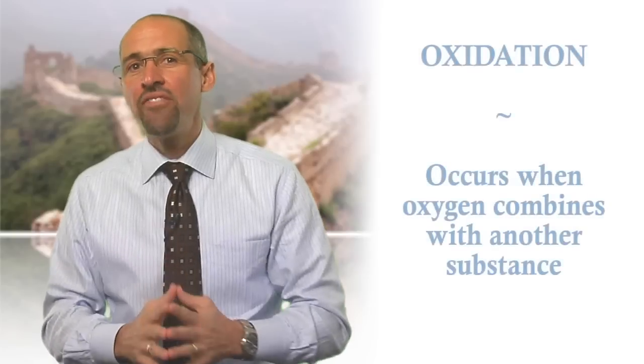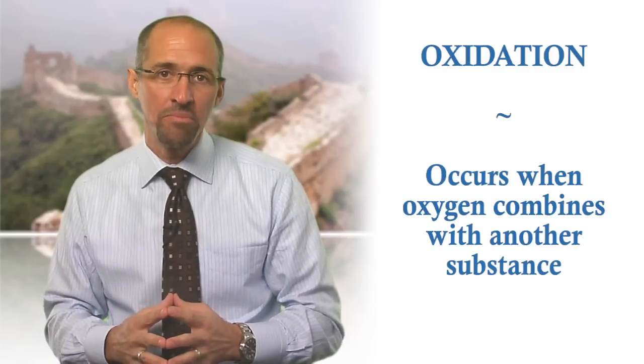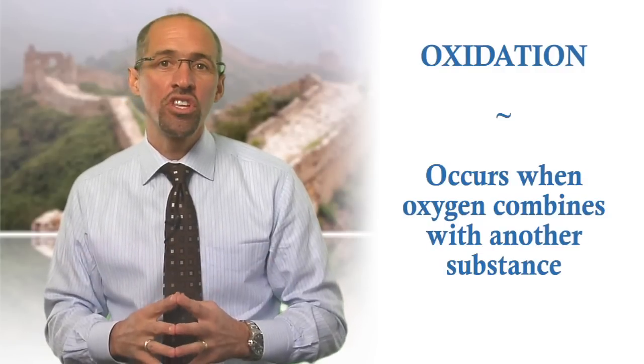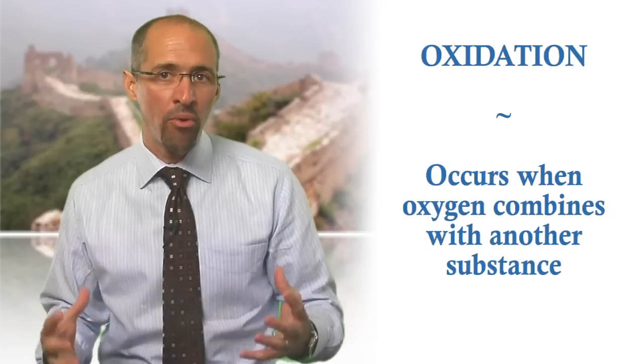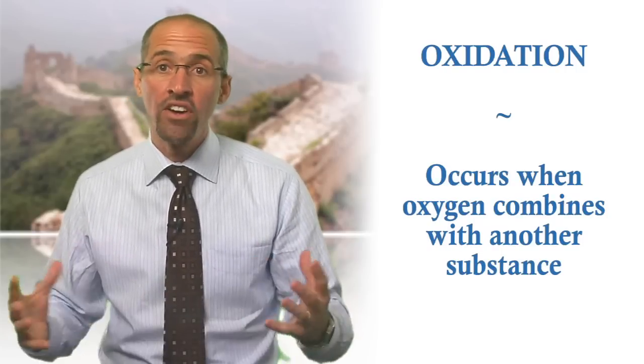One simple definition of oxidation is that it describes what happens when oxygen combines with another substance. On a somewhat more technical level, oxidation refers to the loss of at least one electron when two or more substances interact. Typically this happens within our cell membranes, and leads to cells that cannot communicate effectively or function normally.